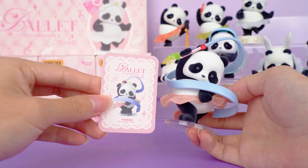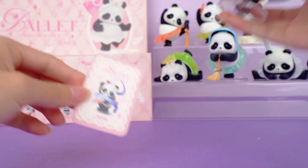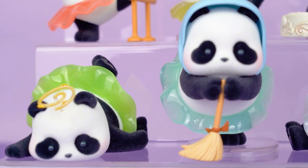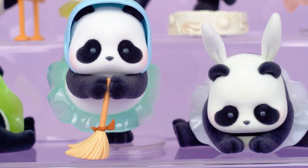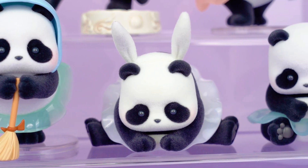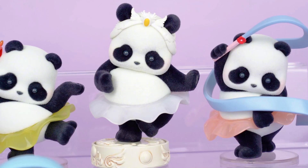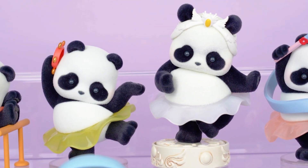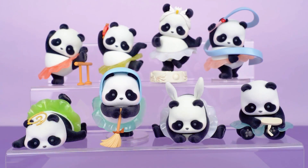It's really hard for me to choose, because every figure in this series is so stunning. Thank you so much for watching our blind box unboxing video. If you enjoyed it, don't forget to smash that like button and share it with your fellow collectors. And of course, make sure to subscribe to the channel for more unboxing content. This is Kiki from Kika Goods — see you next time.